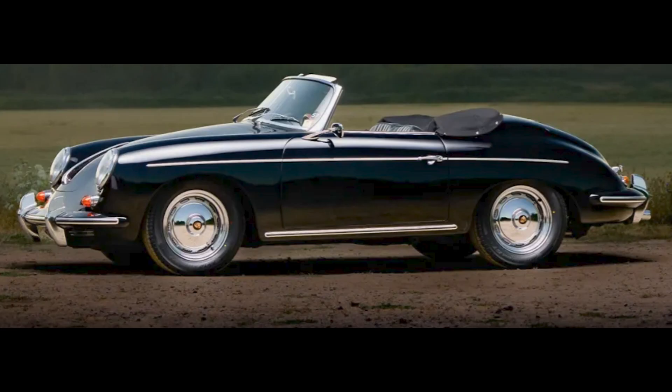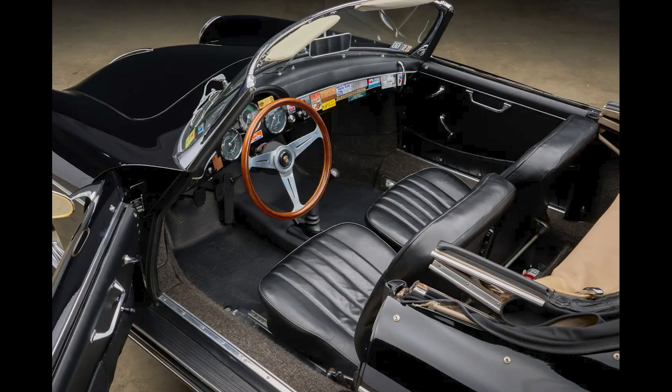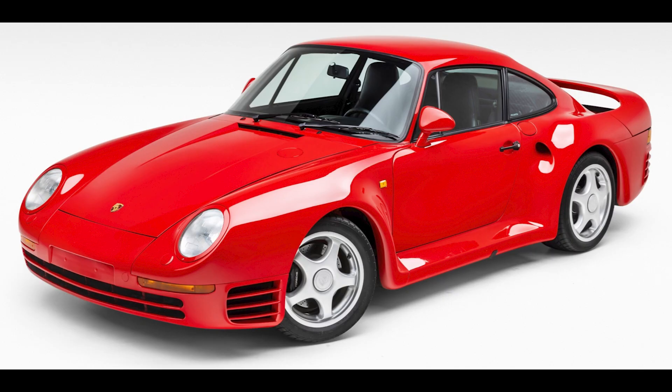Two cars on Bring a Trailer were bid with their reserves not met today, August 30th. A triple black, 31-years-owned 1962 Porsche 356B Twin Grille Roadster presented by a great seller was bid to $187,000. A Guards Red 1987 Porsche 959 Komfort with 32,000 kilometers, presented by a great seller, was bid to $1,650,000.